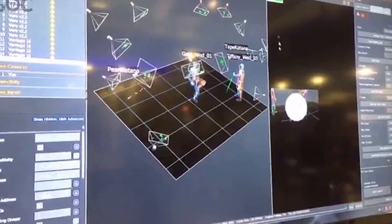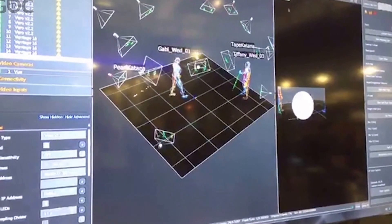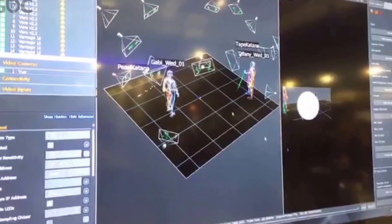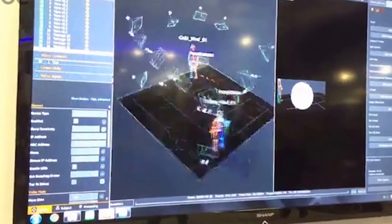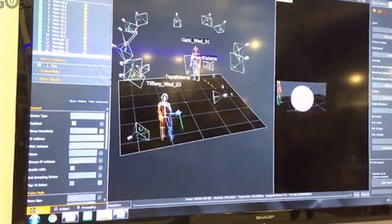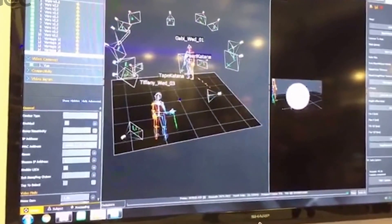We click stop, and we can see that the camera position has jumped and been updated. That camera is now happy and back within the system.